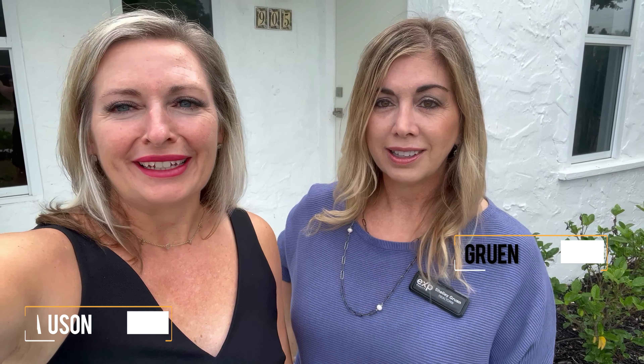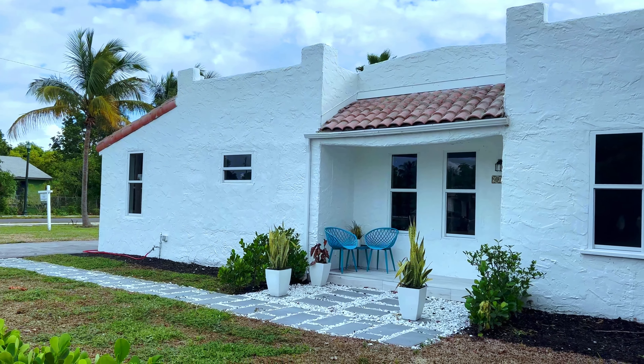Hey guys, it's Rebecca and Shelly. Good morning! We had the opportunity to walk through the most adorable home in Delray Beach this morning. I'm going to call it a casita — a two-bedroom, one-bath. So much potential. If you purchase this home as your Airbnb, your guests are going to love it. The location is unbeatable.